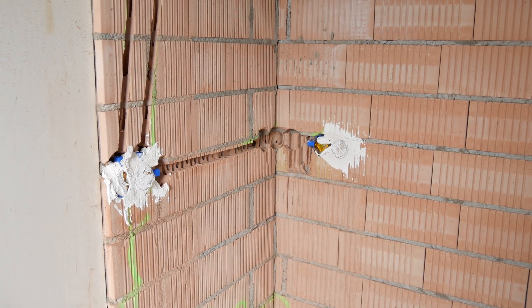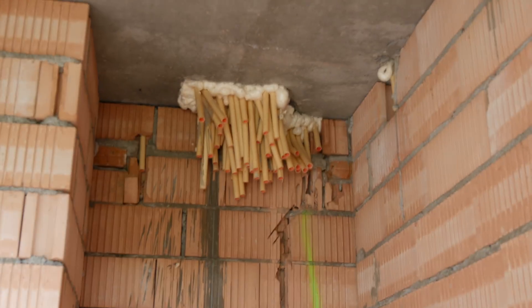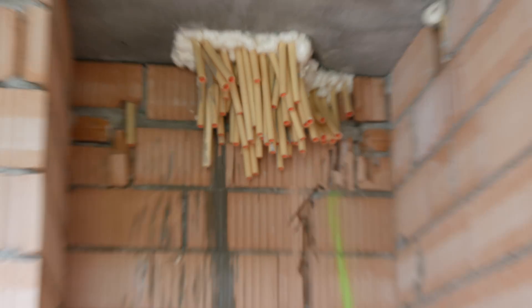Moving on, we're in the office — let's see if all the pipes are still there. Yep, they're still there. I should be able to start filling the pipes with cable in a week or two, and I'll be sure to make some videos about that.